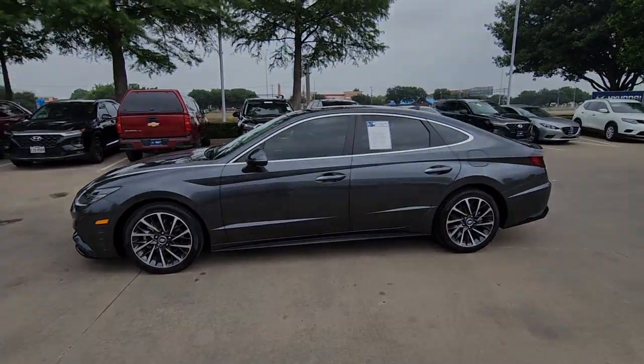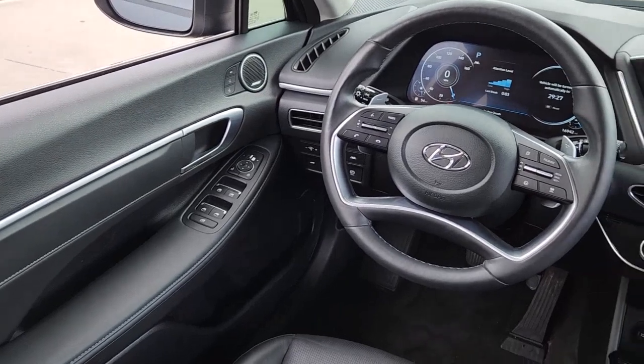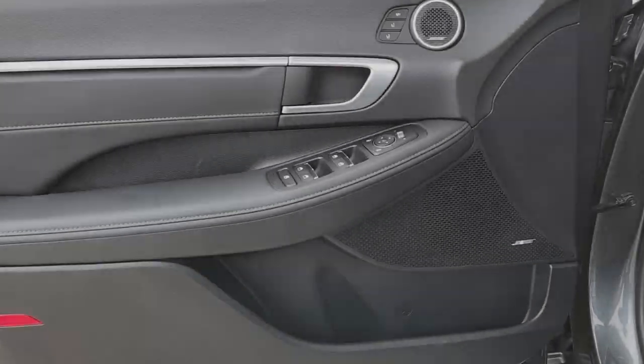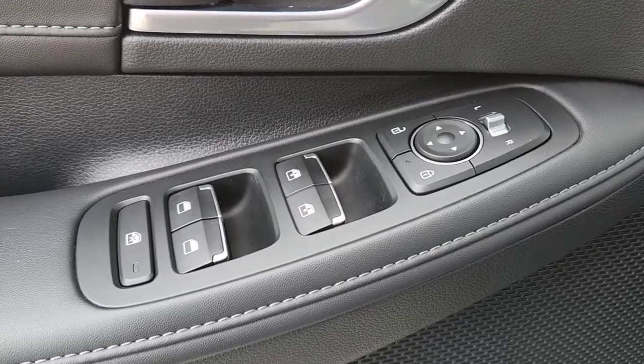These are just some of the great options this vehicle comes with: heated steering wheel, heated and/or cooled front seats, head-up display, Apple CarPlay and/or Android Auto, navigation system, keyless entry, moonroof, power passenger seat, satellite radio, and heated mirrors.